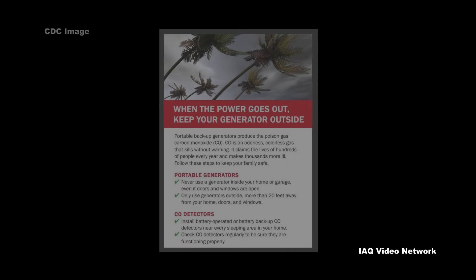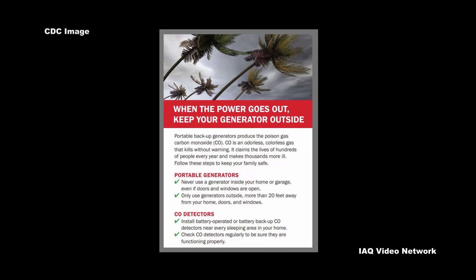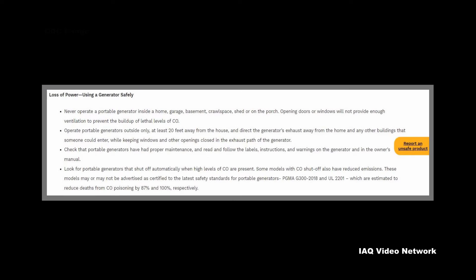To help prevent carbon monoxide poisoning, CPSC provides the following advice for using a generator safely due to loss of power. Never operate a portable generator inside a home, garage, basement, crawlspace, shed, or on a porch.